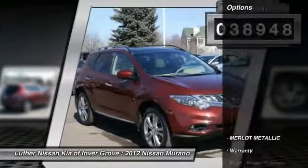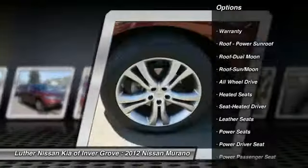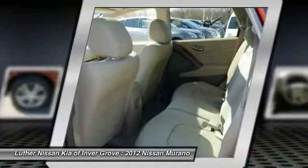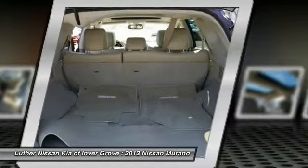Here are some of this vehicle's great options: traction control, power passenger seat, CD changer, all-wheel drive, heated seats, anti-lock braking system, Bluetooth wireless data link for hands-free phone, power steering, air conditioning, and HomeLink garage door opener.